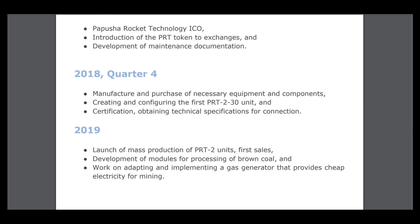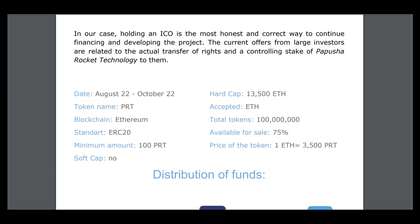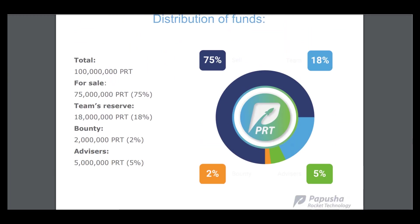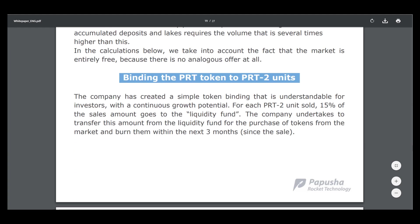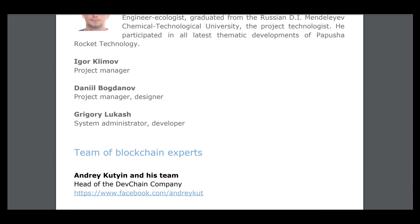Plans include manufacture and purchase of necessary equipment and components, creating and configuring the first PRT 2 unit, certification, and obtaining technical specifications for connection. In the next year: launch of mass production units for sales, development of models for processing brown calls, and work on adapting and implementing a gas generator that provides cheap electricity for mining. Here are the dates of ICO. This project is really one of the great projects that can be very useful for our planet. I am Cryptamiga — this is my second part about Project Papusha. Have a nice day, adieu.